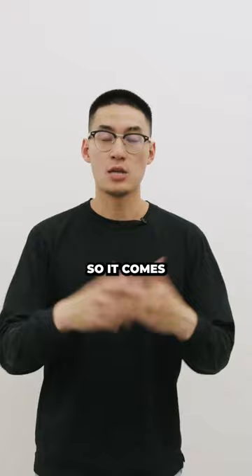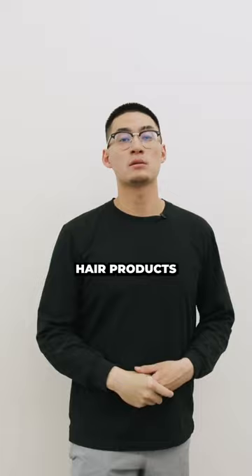So it comes down to your morning routine and which fits better for you. If you're wondering about hair products and what might be better or worse, drop a comment down below. Make sure you follow so you can stay tuned when we answer your question.